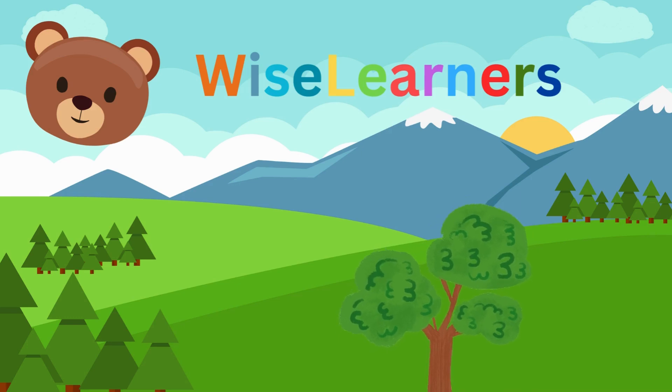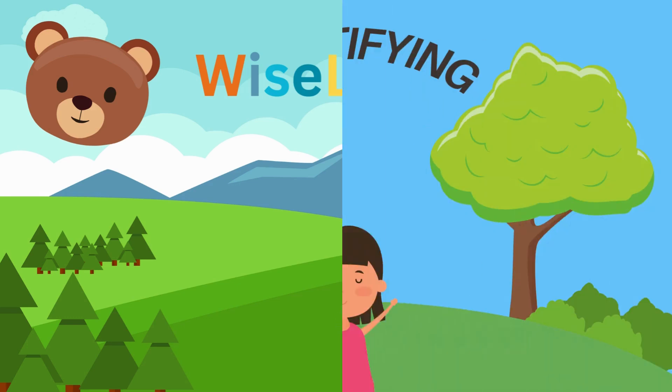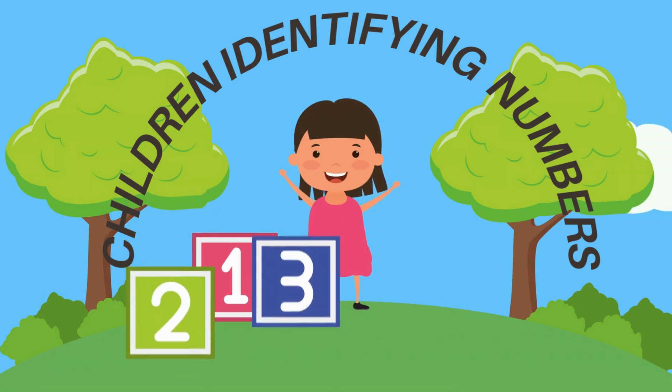WISE LEARNERS. Children Identifying Numbers.